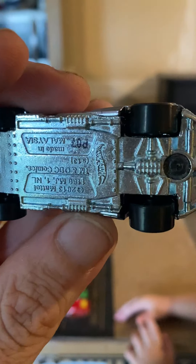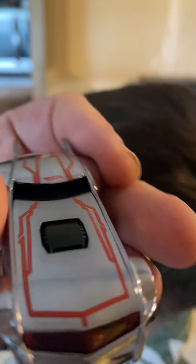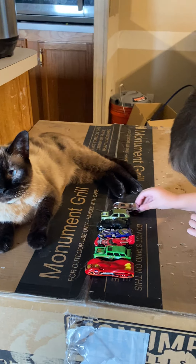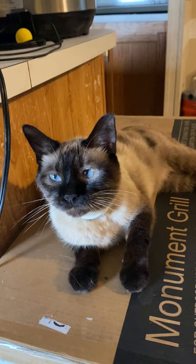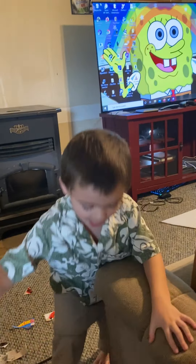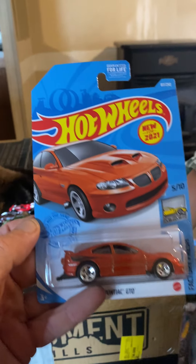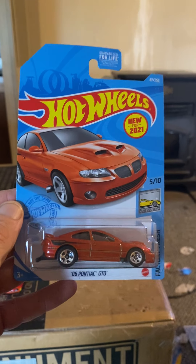Dexter, ooh, you gonna play? You like that car? There you go, come on Dexter. All right, what do we got now? And then we got Hot Wheels — this one says the '06 Pontiac GTO, Factory Fresh, new for 2021. Would you like to open that one up? There you go.